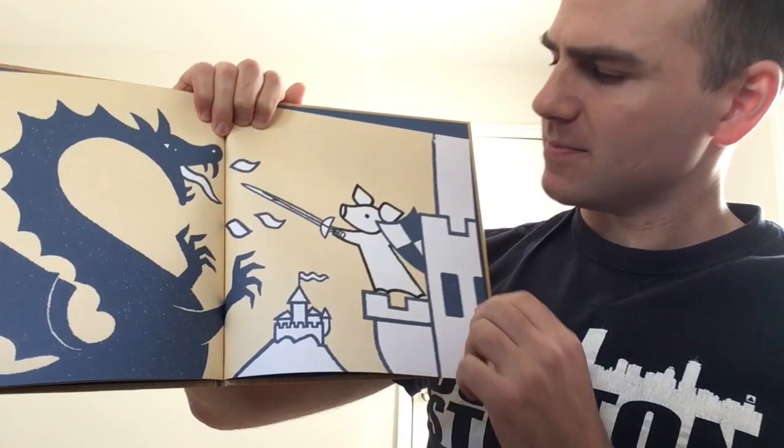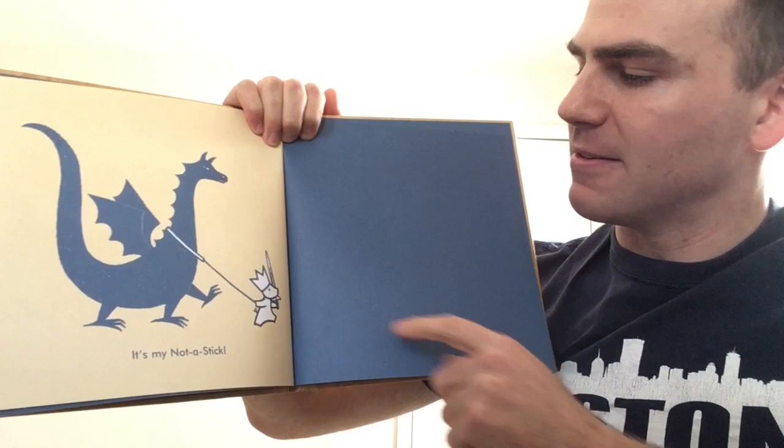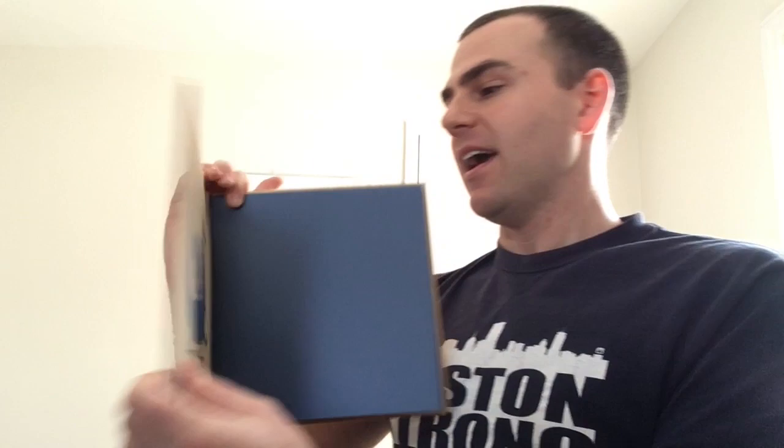So, what is this then? Let's find out. It's my not-a-stick. And there the pig is walking away — they've got their not-a-stick with them, and the dragon is on a leash. And that is the end of the story.